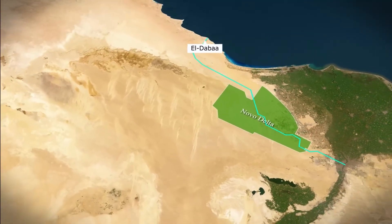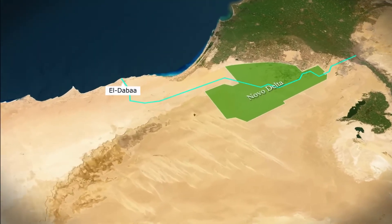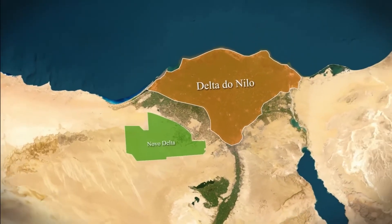Located in northwestern Egypt, it is a vast desert area about 100 kilometers south of the Mediterranean Sea, and to the west of the traditional Nile Delta, where most of the country's agriculture comes from.